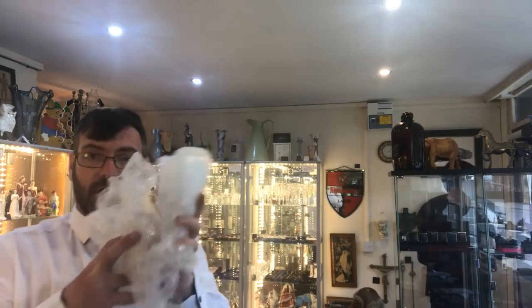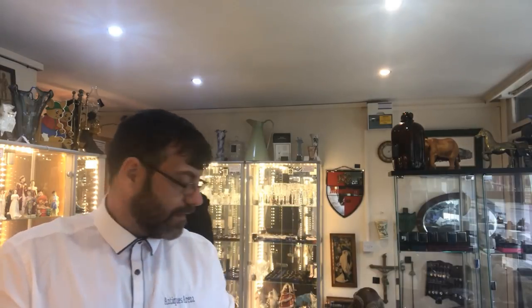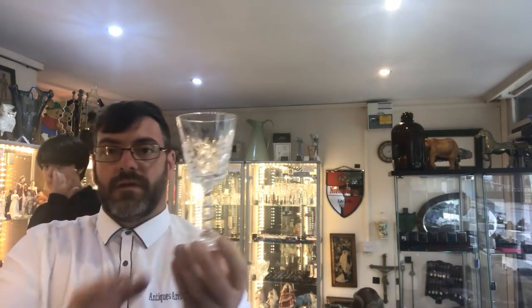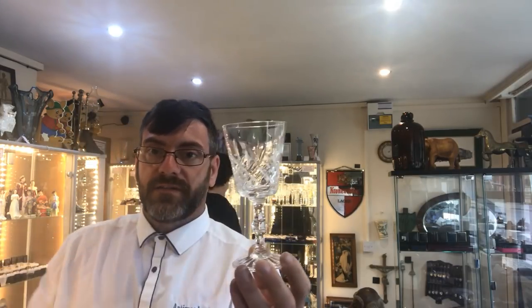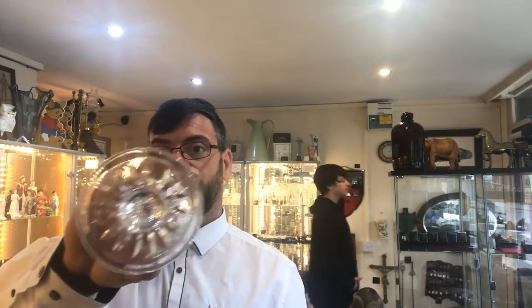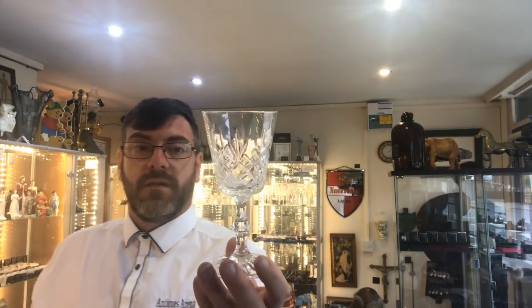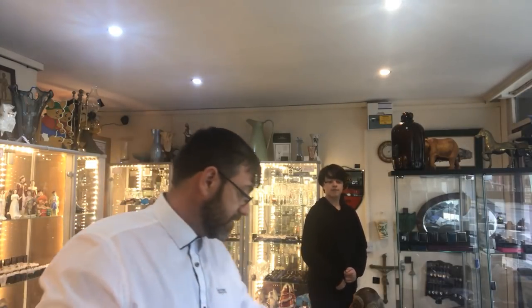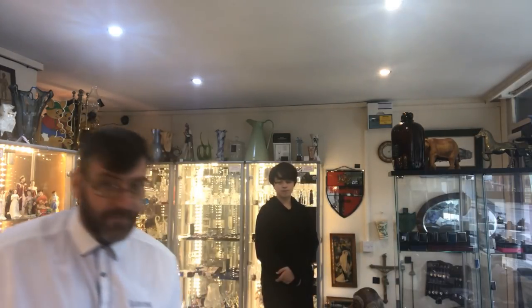I'm not going to pull them all out, but I've got a set and they are Edinburgh crystal. Look at the pattern — they were a pound a glass, fully signed 'Edinburgh' on the base right at 12 o'clock. Beautiful, all in good condition. For a pound a glass they could be one of my biggest scores on the day. Edinburgh crystal should pull decent money; I'll find the pattern out for you.